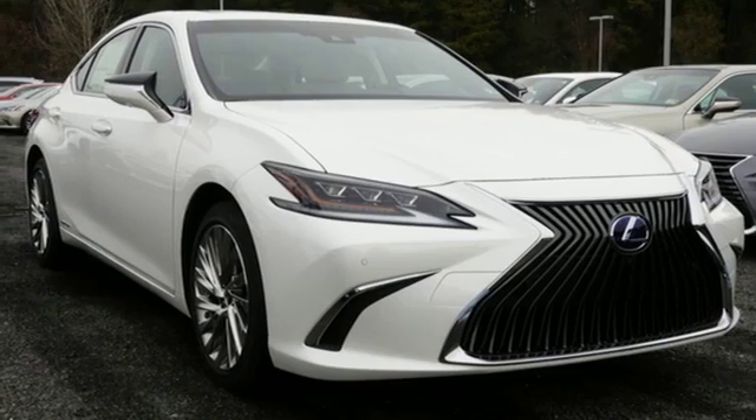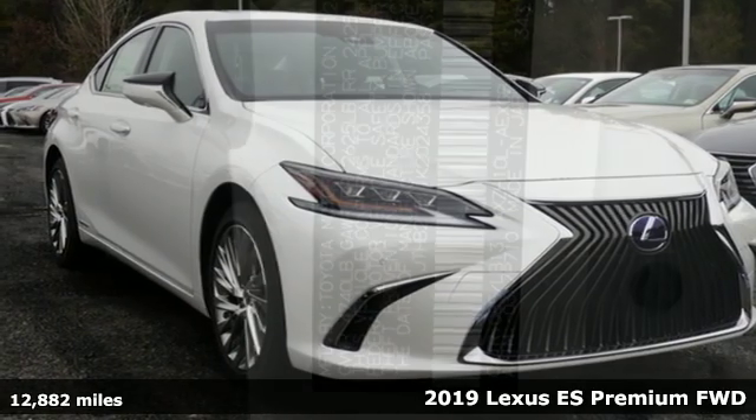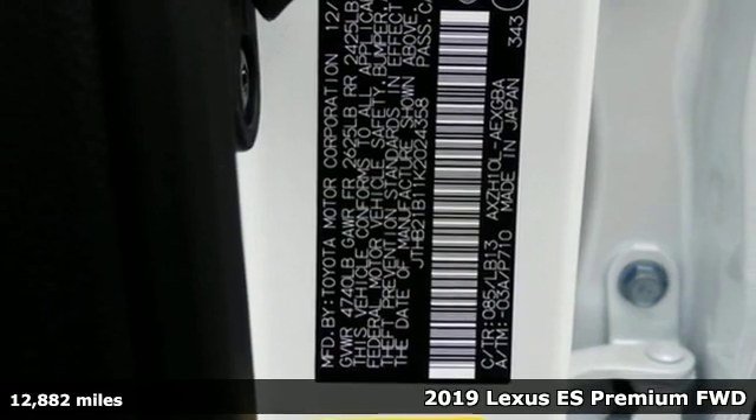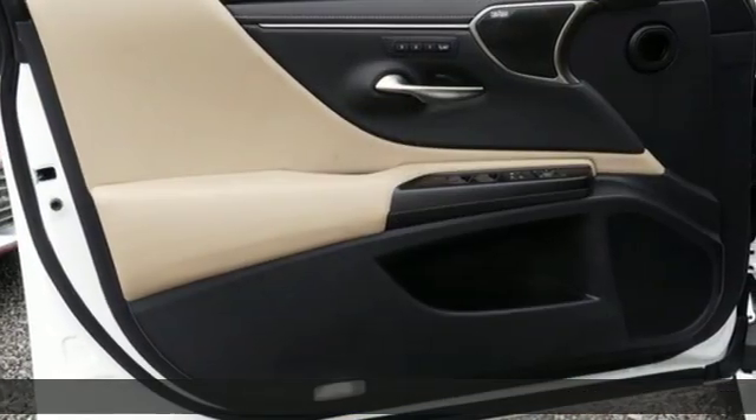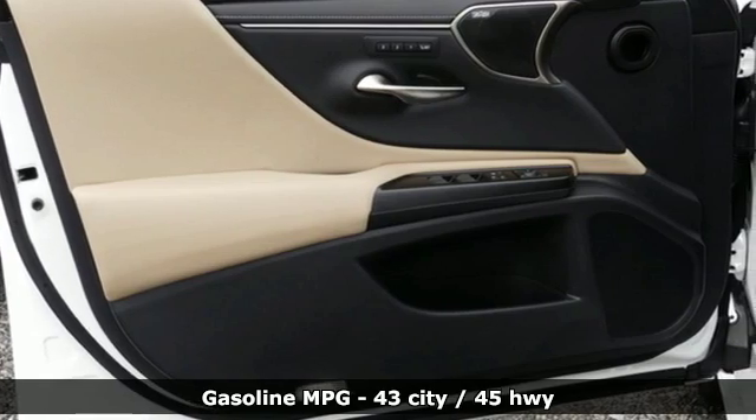Here's a 2019 Lexus ES. This ES is state-of-the-art in the art of the arrival. The crafted elegance and athletic performance give you a luxury sedan others won't soon forget.